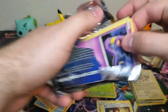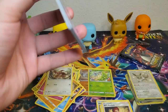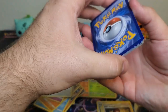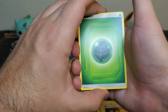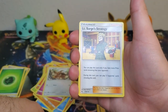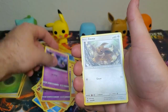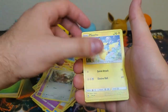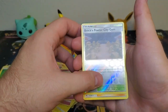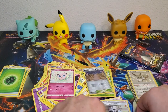All right, last four packs, last tin that we're getting into today. Grass type energy again, Lieutenant Surge's Strategy, Misty's Determination, Jynx, Ekans, Eevee, Pikachu, Clefairy, Jigglypuff, Brock's Pewter City Gym reverse, and a Blaine's Last Stand regular rare.